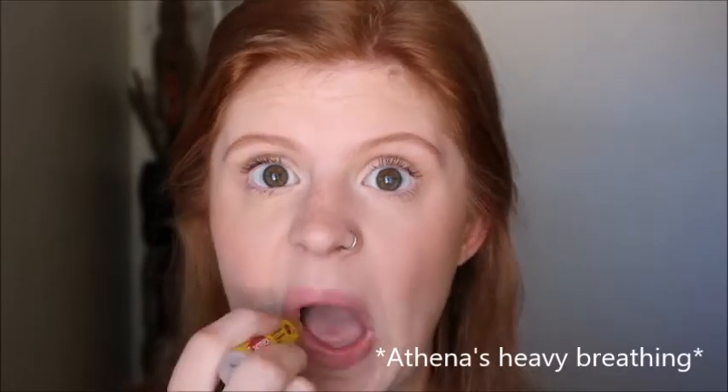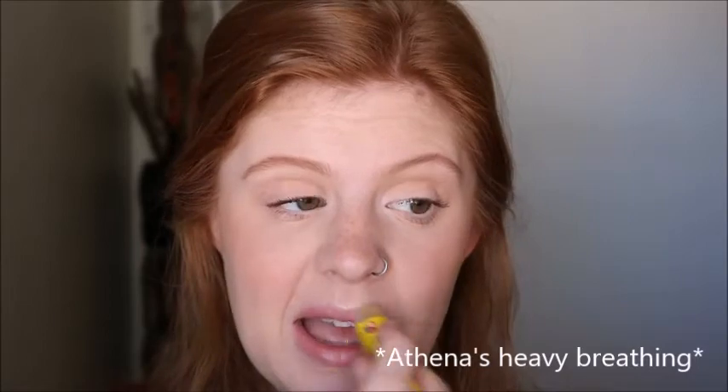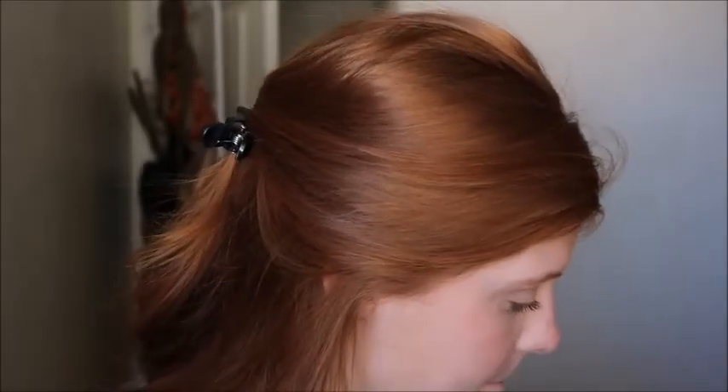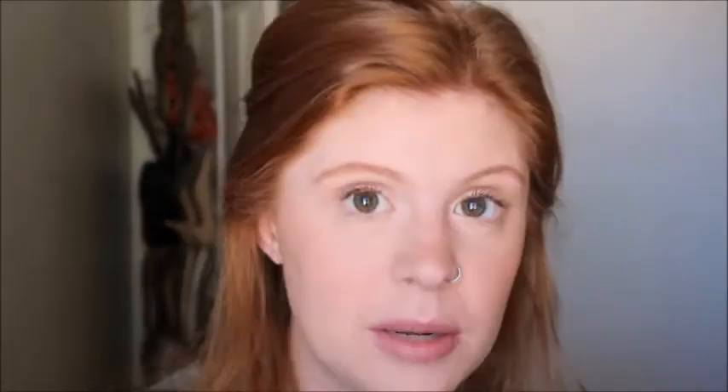For lips, you can top it off with a chapstick — I like to use Carmex, it's my holy grail — or you can use a more natural looking gloss. For the purpose of the video I'm going to do both.